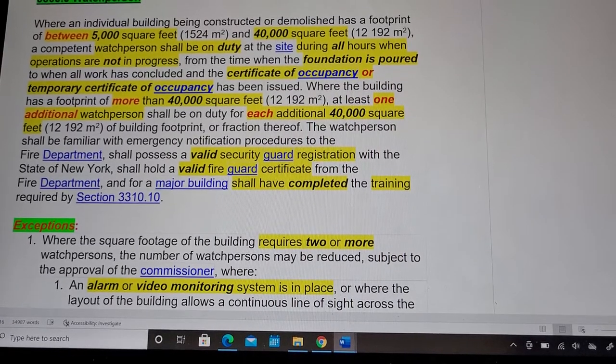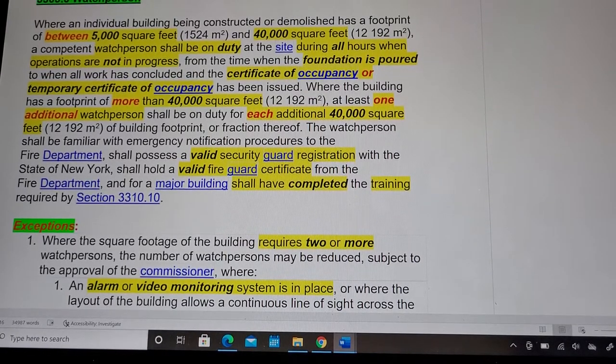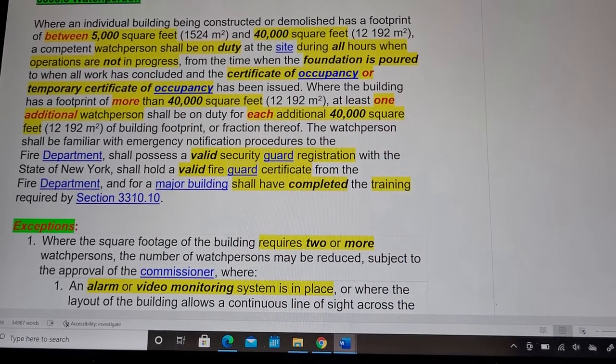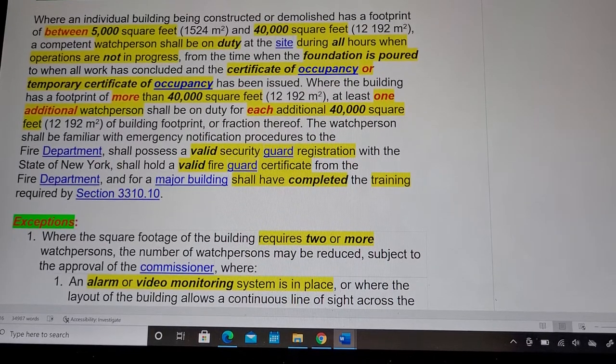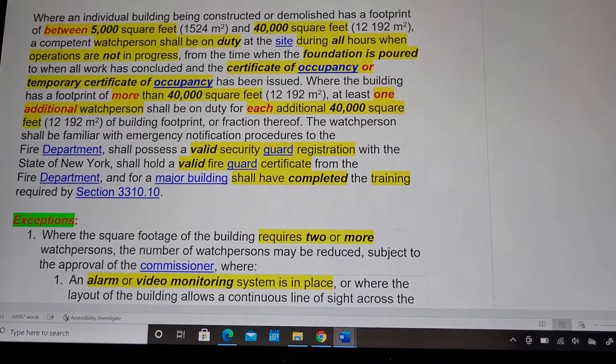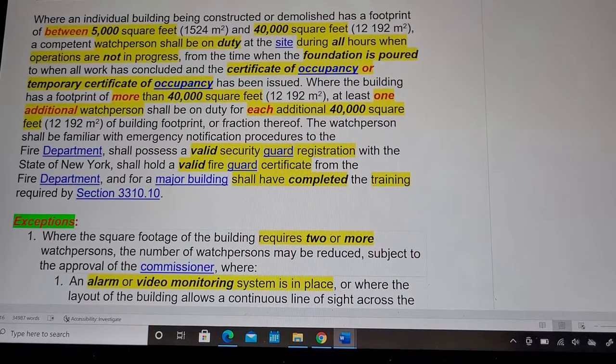The watch person shall be on duty from the time the foundation is poured to when all work has been concluded and the certificate of occupancy or a temporary CO has been issued. Where the building has a footprint of more than 40,000 square feet, at least one additional watch person shall be on duty for each additional 40,000 square feet of building footprint or a fraction thereof.